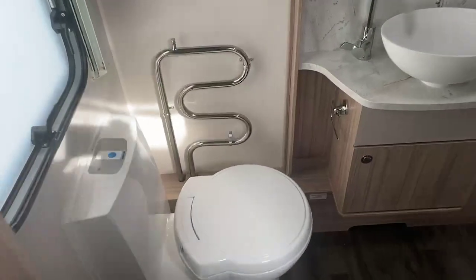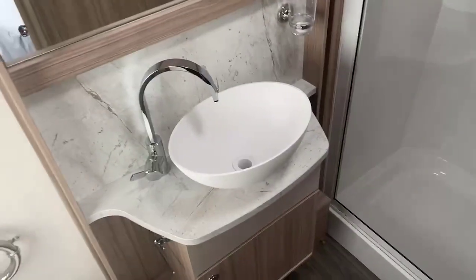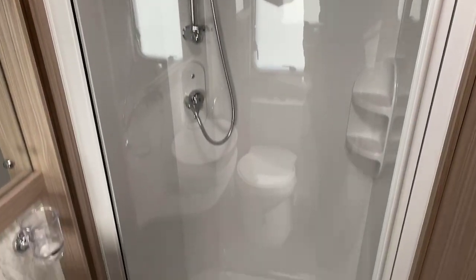As we step forwards to the bathroom, your Thetford toilet is positioned just next to the Alder wet central heated towel rail. High quality of finish on the sink with storage underneath and an extremely spacious shower cubicle located at the rear of the caravan.